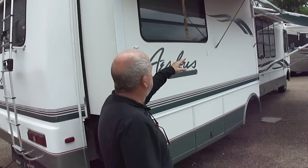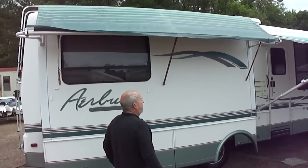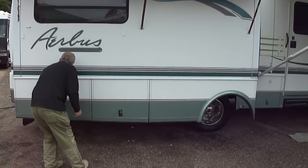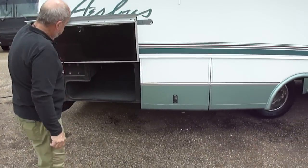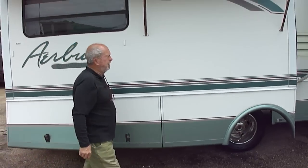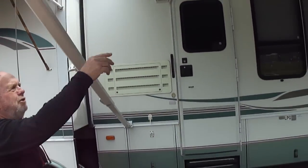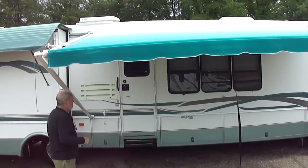Look how bright and nice the awnings are. Dan, being a lawyer, is going to tell me, as I tell you all the time, I can't say it's new, but these awnings are like new. They've not been out much. See the storage compartments? Just as nice as they can be. They've got the felt liner so they're not going to light out. They've not done anything. Look how beautiful this awning is.